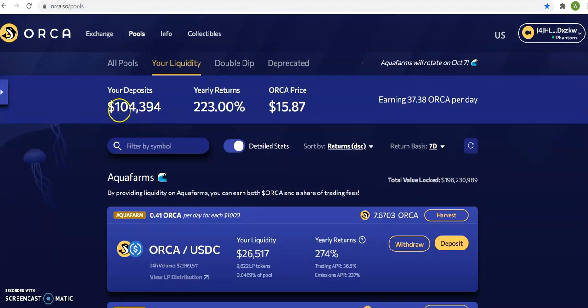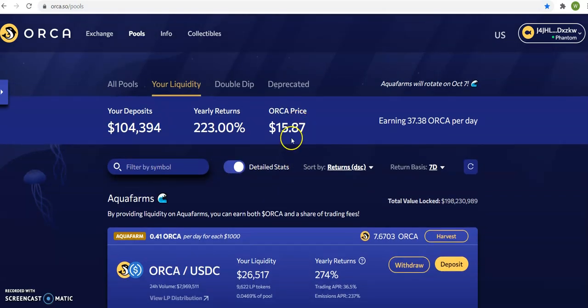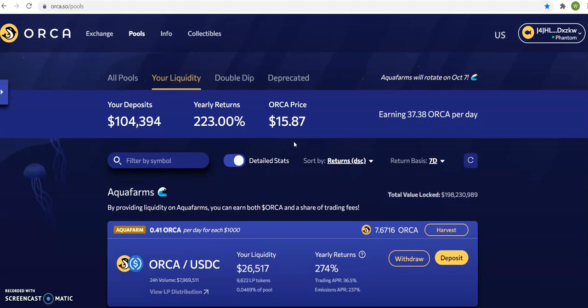I have staked over $100,000 in here. I've been staking since it's been at $10, and I've been buying it since it's been at $7.